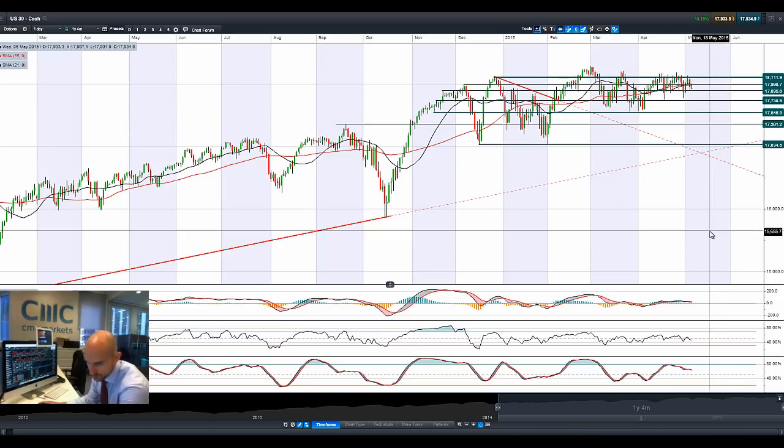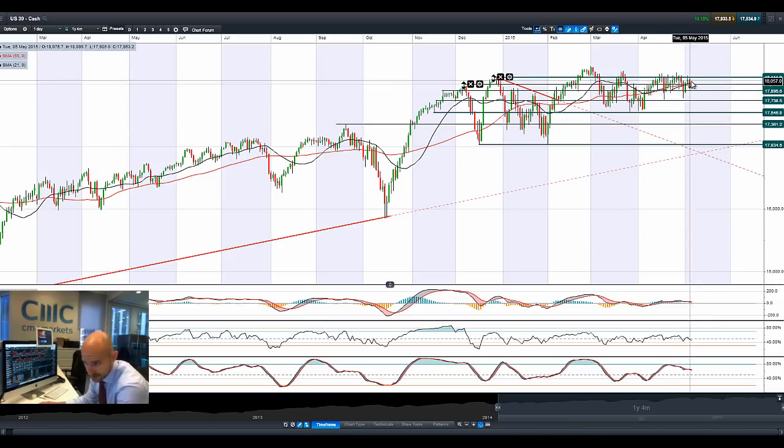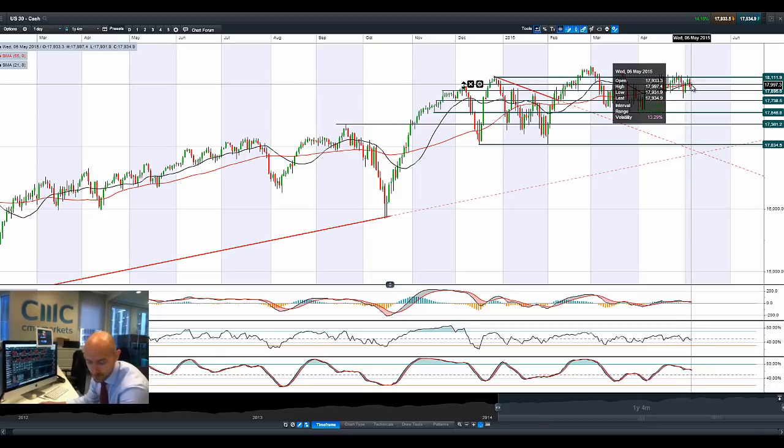Hi, good morning and welcome to today's products in focus. Looking at the US 30, we had a negative day yesterday with a bearish engulfing pattern adding extra weight onto the American markets. As a matter of fact, most of the other global equity markets have come off slightly as well.